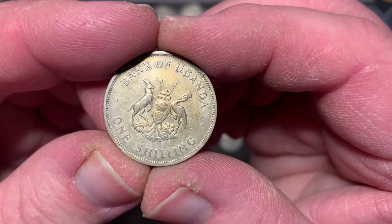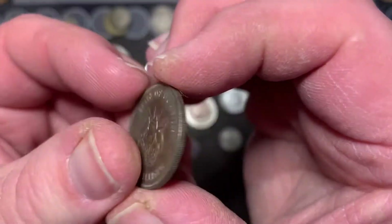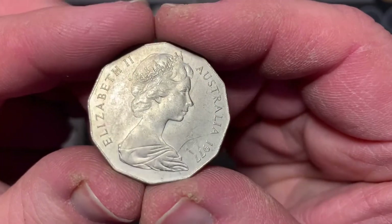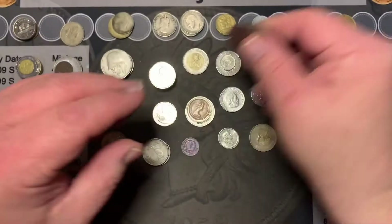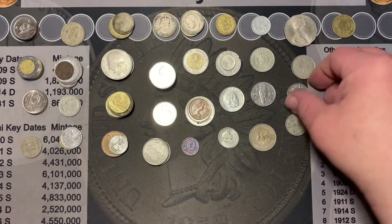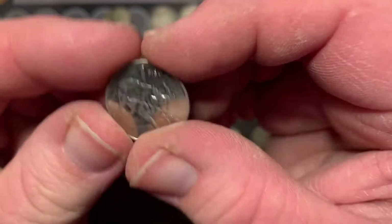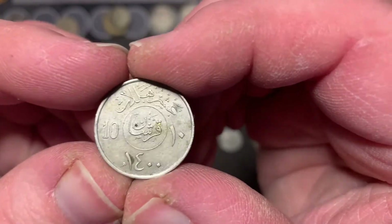First coin from Uganda — that is a nice design, a wilderness scene, and I believe that's their seal. Check this one out from Australia — that is one nice design. We got a coin from Israel again. Check this one out from the Philippines — I like that bold design there. And first coin from Saudi Arabia.